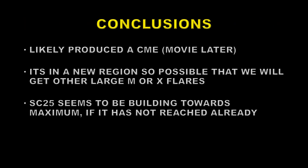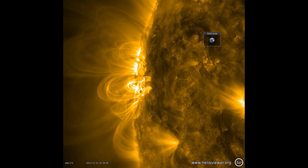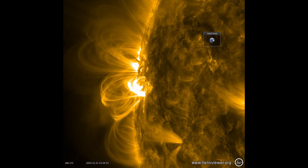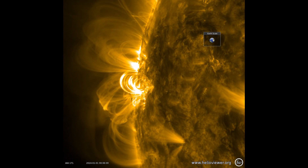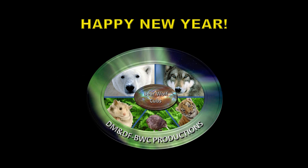So what can we conclude from all of this? The ejecta we saw indicates that there was a coronal mass ejection launched by this event — I'll post a movie of that when the data is available. The flare was from a new sunspot region coming over the east limb of the sun, and it is probable that this region will produce more big events. It's clear that solar cycle 25 continues to build towards solar maximum sometime in 2024 or 2025. Thank you for watching, and until next time, stay safe. Have a happy, healthy, and prosperous new year.